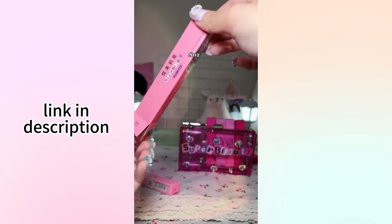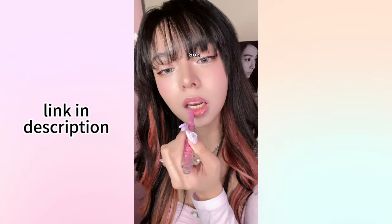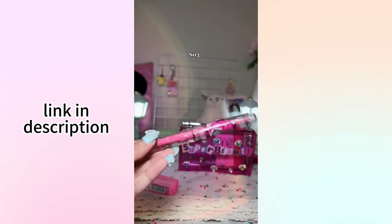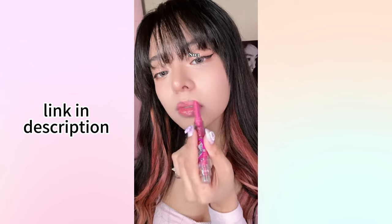Next up, SO2 — the most adorable white cat packaging. It's a glossy, fruity pink. By the way, it has shimmers inside and makes my lips look so plump. Next, SO3 is perfect for my cool-toned girlies. It's a darker sheer pink, super high shine, and makes me feel so stunning.